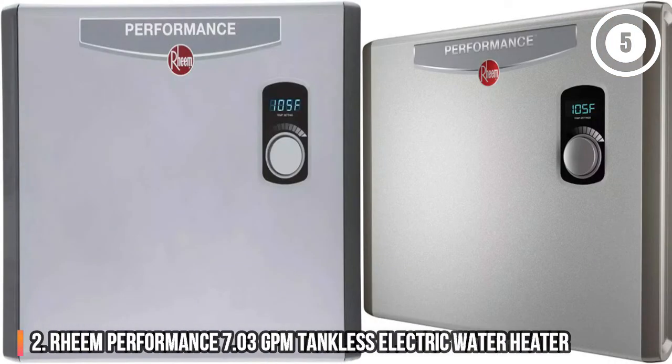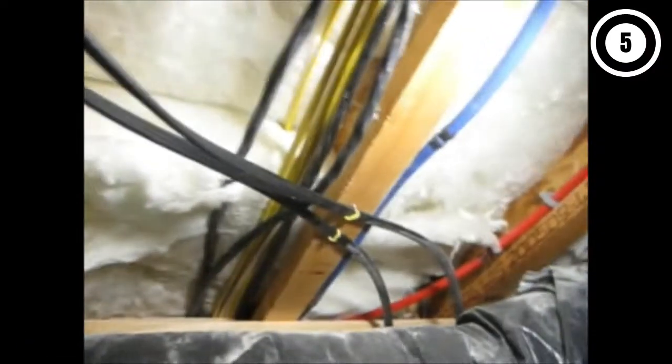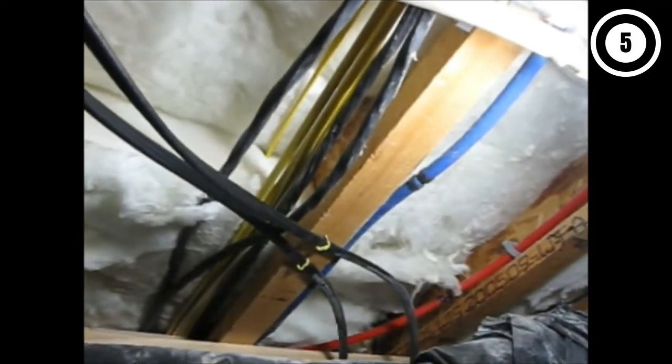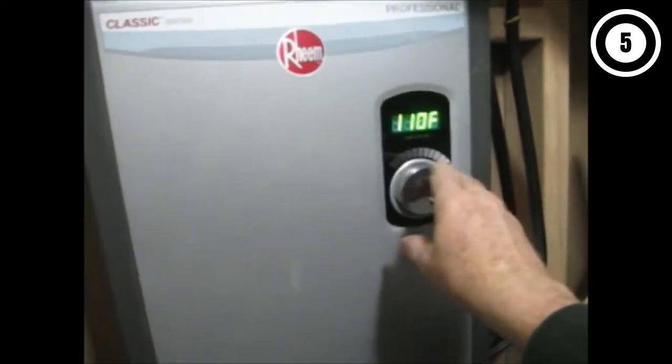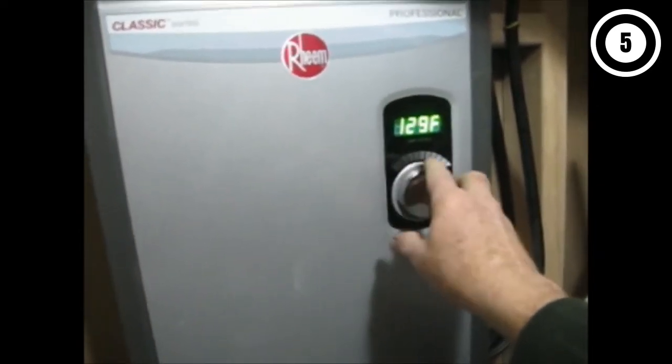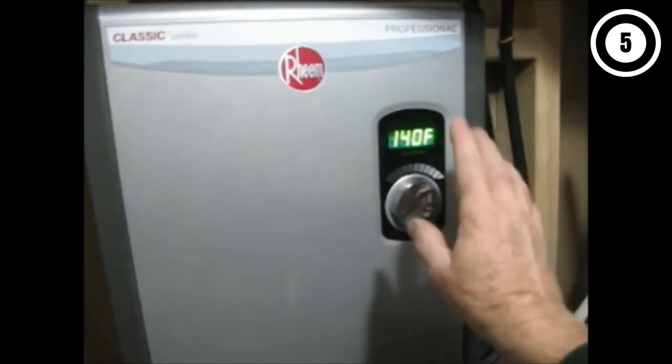Number 2: Rheem Performance 7.3 GPM Tankless Electric Water Heater. This 7 GPM electric water heater model from Rheem is our top electric pick for its performance and easy operation. It's usually most simple and cost-effective to choose an electric tankless water heater when it comes time to replace your conventional electric water heater, and this option from Rheem is a reliable choice that will last for years in your home. A digital temperature display makes it easy to see what temperature incoming water will be heated to, and you can adjust it by a single degree from 80 to 140 degrees using the knob.